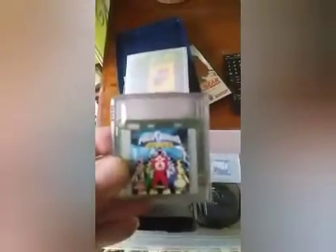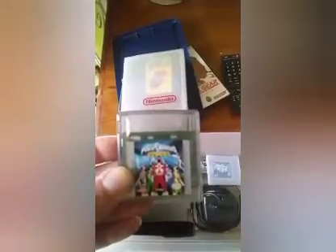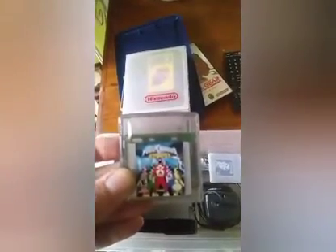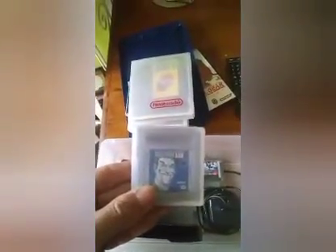We got Power Rangers Rescue for Game Boy Color. My friend Oakley, when he gave me my Game Boy Color, he actually gave me this game, so it was a fun game. We got Batman: Return of the Joker for Game Boy.